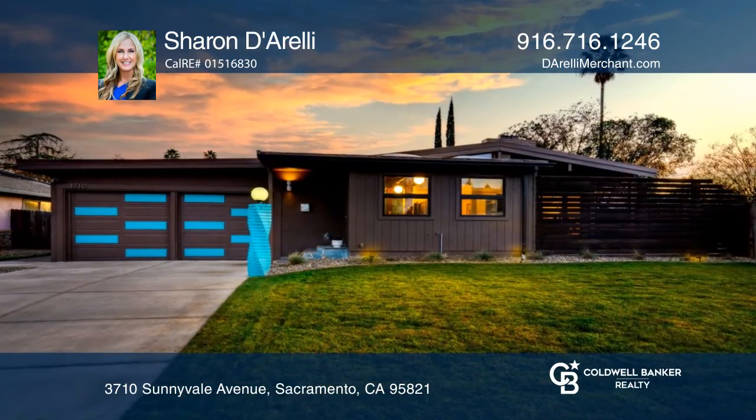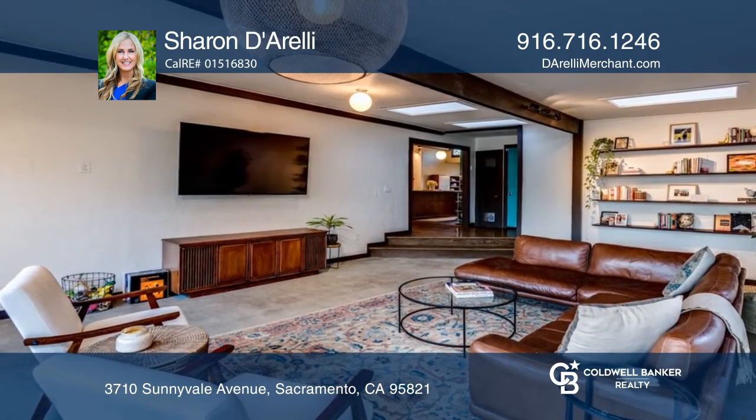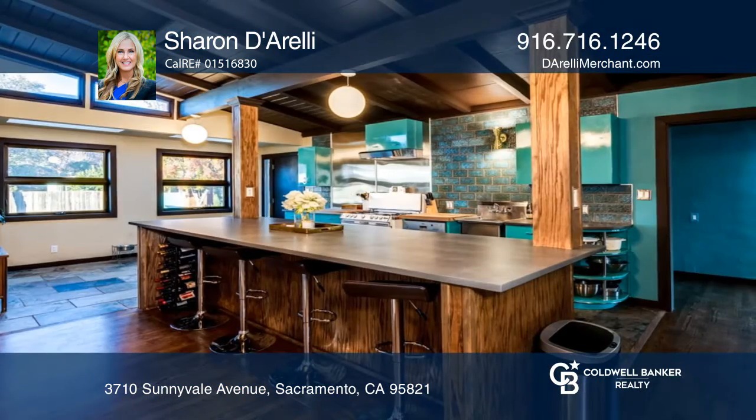Welcome to this stunning three-bedroom, two-bath, mid-century modern gem. It features an ideal open-concept floor plan, exquisite dual-pane windows, and stunning glass sliders.